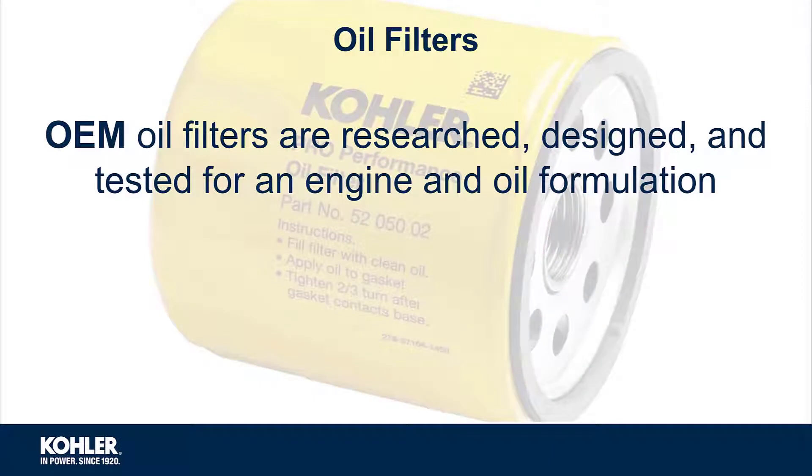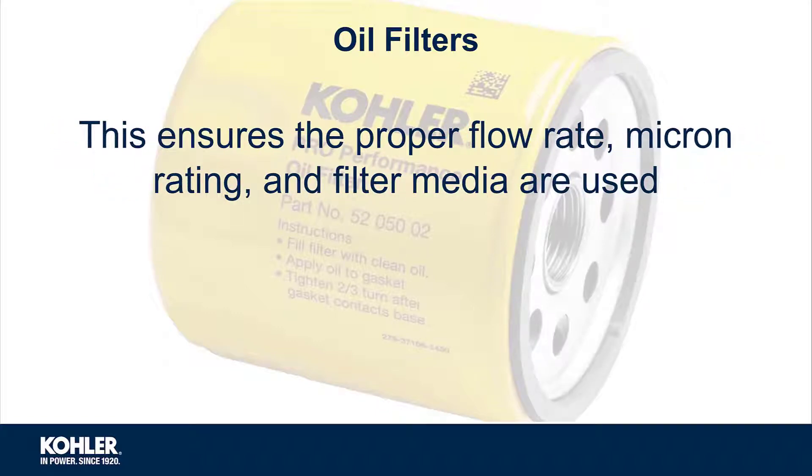There are just as many options for oil filters as there are opinions about which brand of filter is best. OEM oil filters are researched, designed, and tested for an engine and oil formulation. This ensures the proper flow rate, micron rating, and filter media is used.